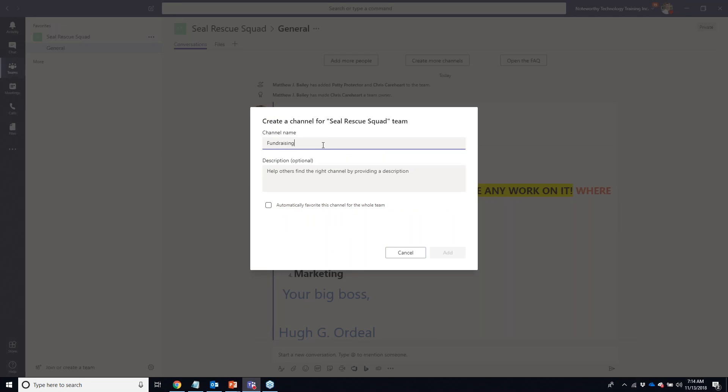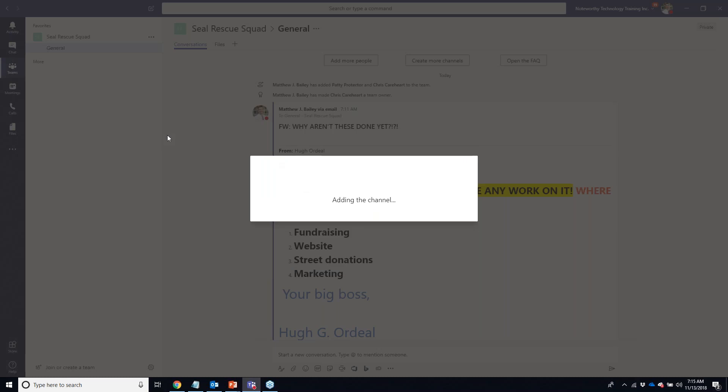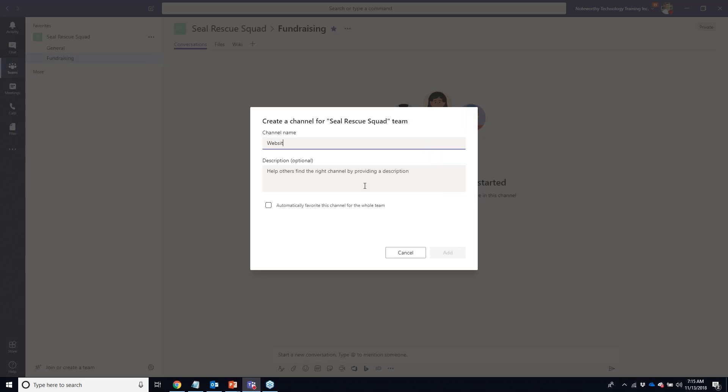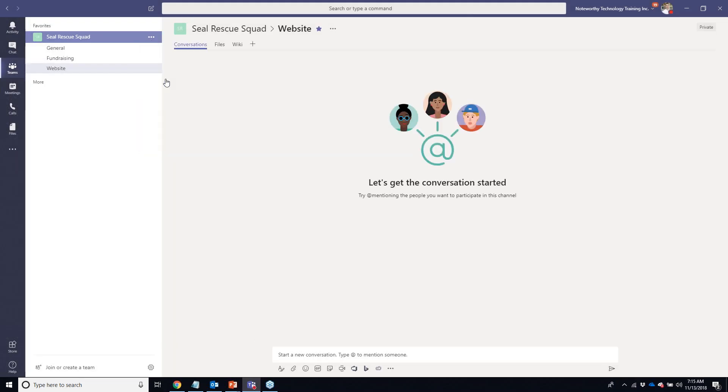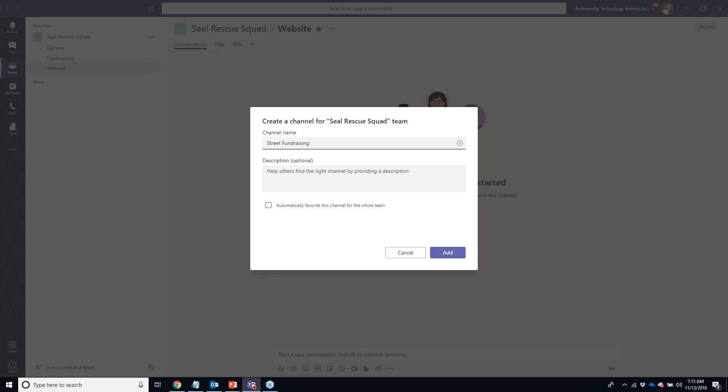The first channel I'll add is for Fundraising. I have the option to automatically favorite this for the whole team — if I do, everything in this channel is automatically pushed into the activity feed of all members and owners. I'm not going to do that today, but it's worth knowing. I'll add channels for Fundraising, Website, Street Fundraising, and Marketing.